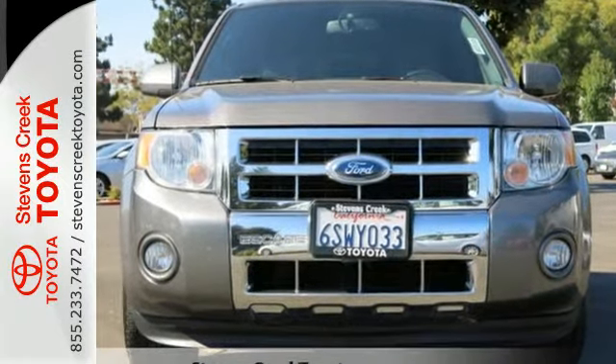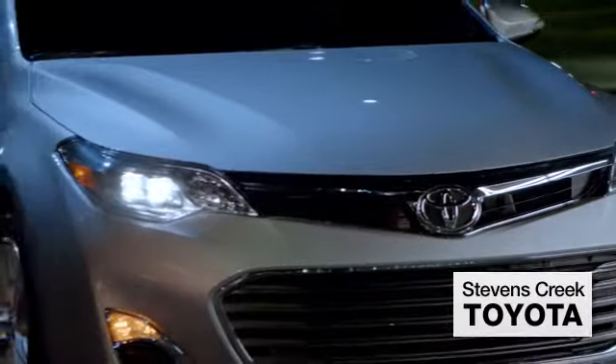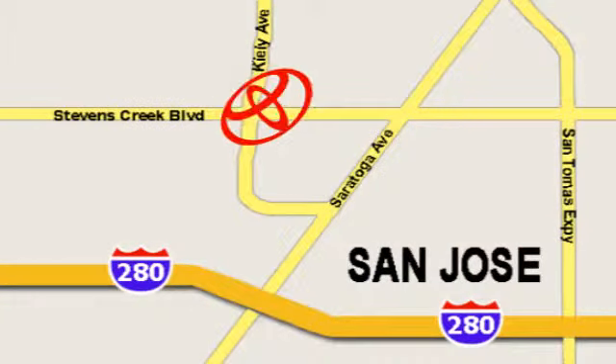See for yourself today. Come experience the fast, efficient, friendly service at Stevens Creek Toyota. We're easy to find on the corner of Stevens Creek Boulevard and Kiley Points.